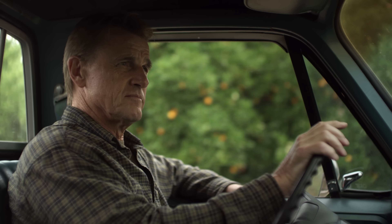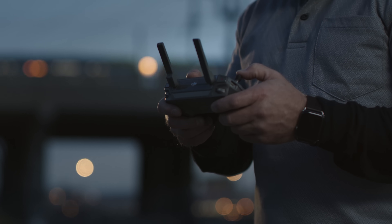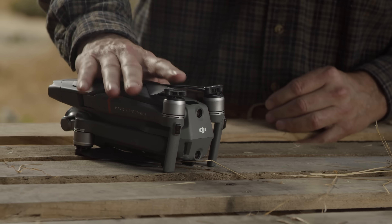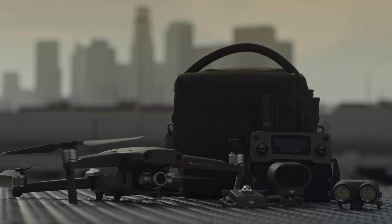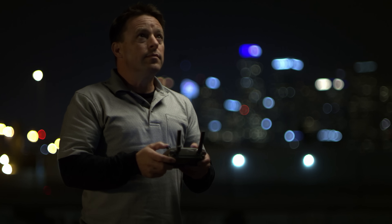Unique and specialized jobs demand a device that's not only by your side but also revolutionizes the way you work. The Mavic 2 Enterprise is your new ally in the sky. Its compact design makes it ready when you are, with an advanced tool set that empowers you to overcome any challenge safely and efficiently.